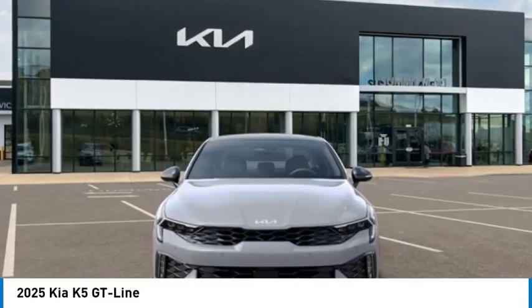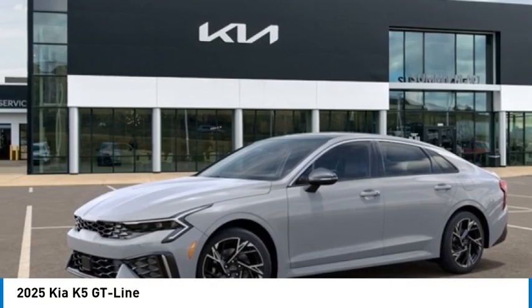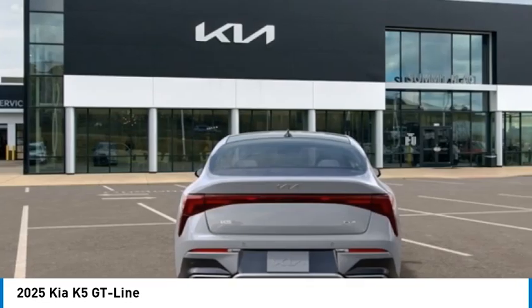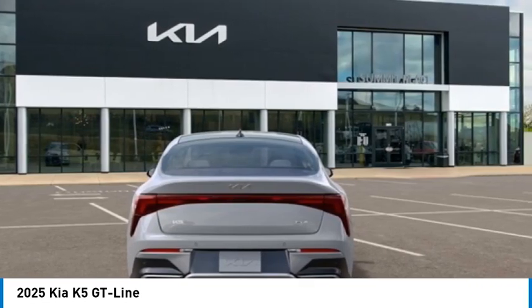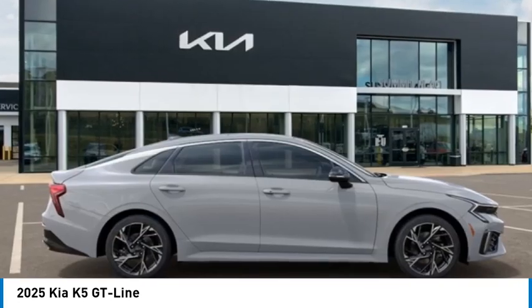We are pleased to show you the 2025 Kia K5. The Kia K5 has a stylish exterior that will be sure to turn heads. Sleek interior looks, fantastic handling, and an abundance of technology will make this a fun vehicle to drive.